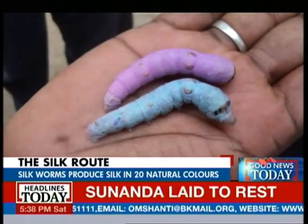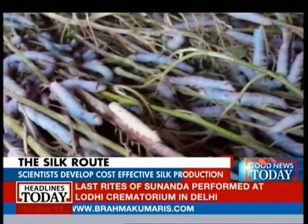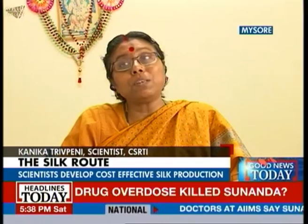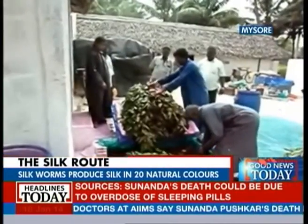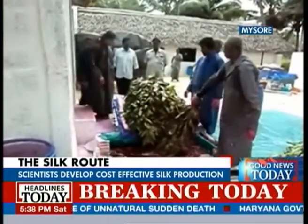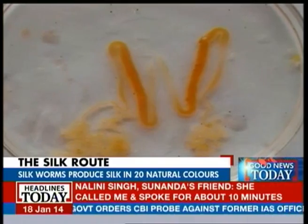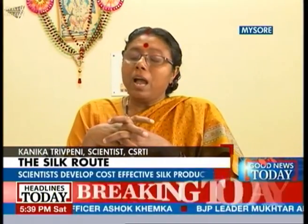The silk that these worms then spin comes out in different color shades. Researchers wanted to find a cheaper technology, because biotechnology developing transgenic silkworms is very costly. This is a very cheap technology. They observed that one or two colors were going into the hemolymph and then into the silk gland, and they got survivability. After that, the worms spun cocoons — colored cocoons.